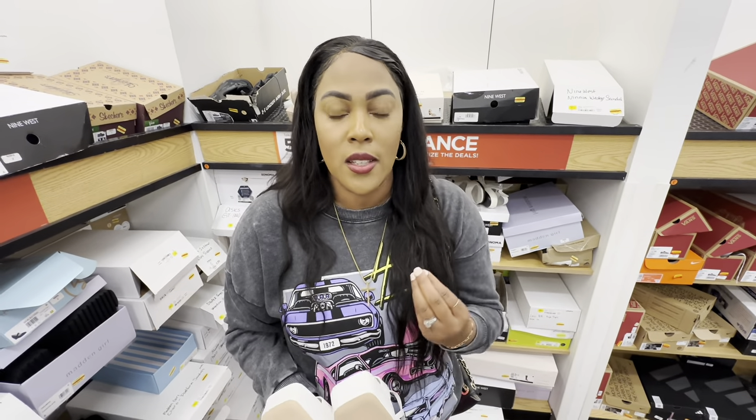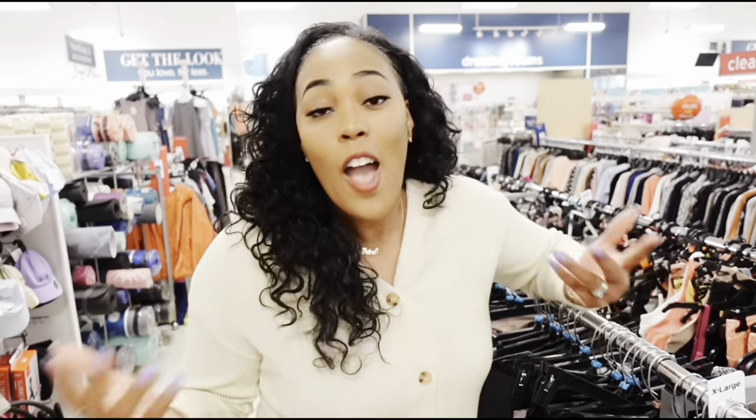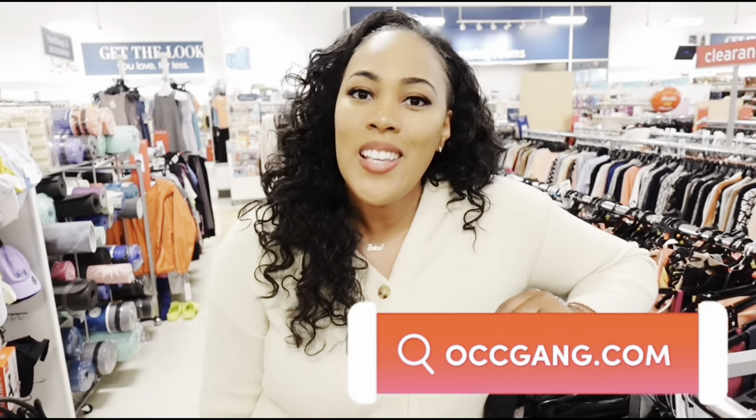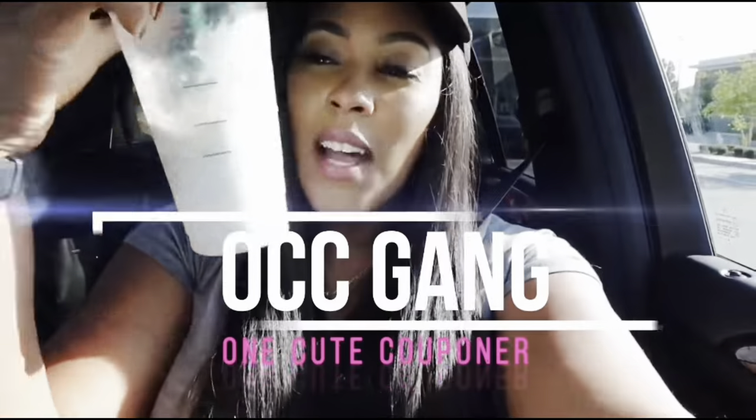I'm done — I have to end the video here. It's not you, it's me — I want to shop. As much as I love showing y'all the deals, I cannot show you the deals and shop at the same time right now because I have to open boxes and my heart is pounding because $5 shoes does something to me. Keep me updated on what you find — let me know in the comments. OCC gang, I'm out — don't forget to like, comment, and subscribe. For more deals, run to OCCgang.com.